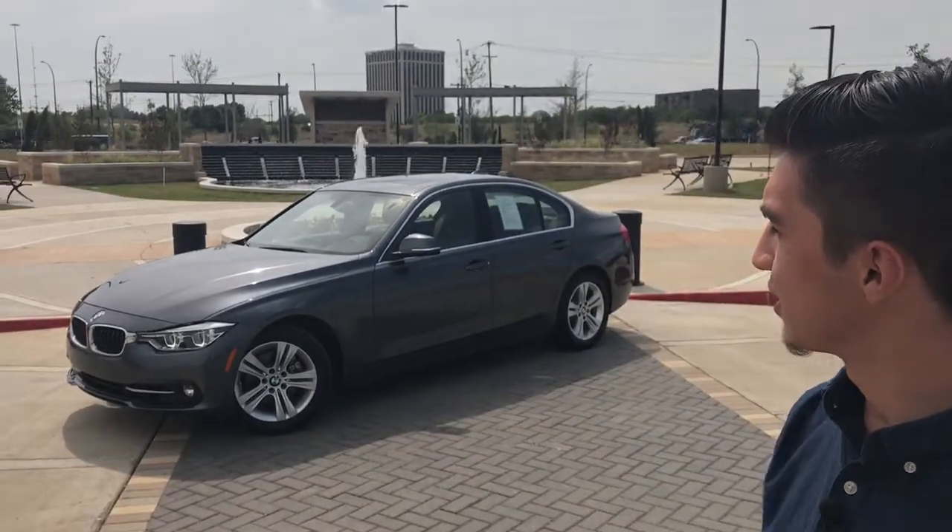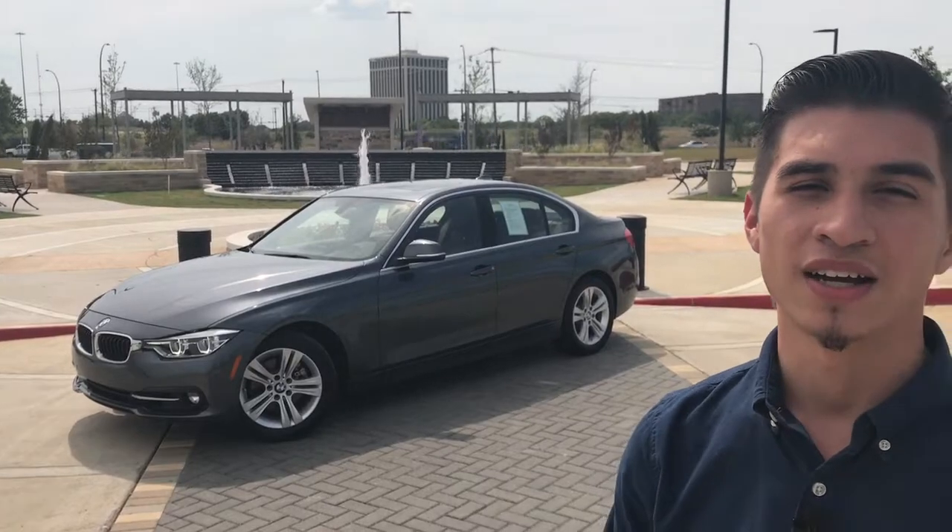Hi, I'm Julio Sanchez here with BMW Arlington. I'm one of the BMW geniuses, and today we're going to go over the 2017 BMW 330i. Let's begin.